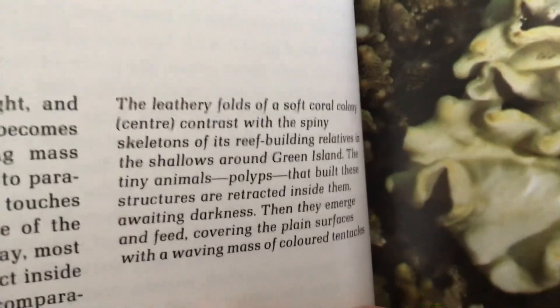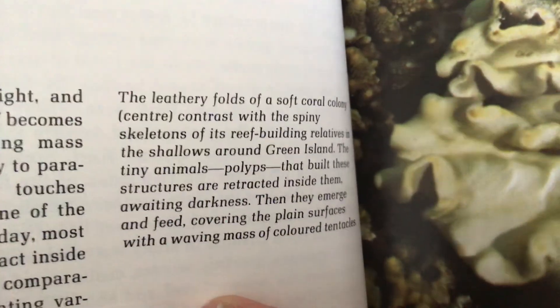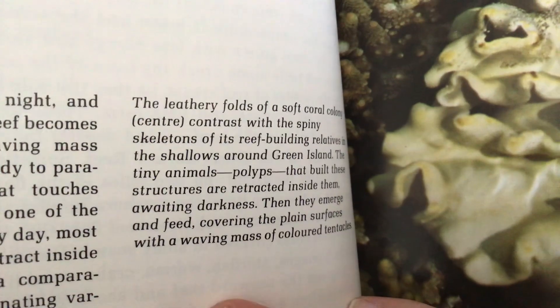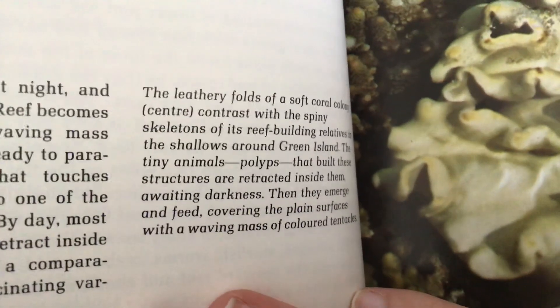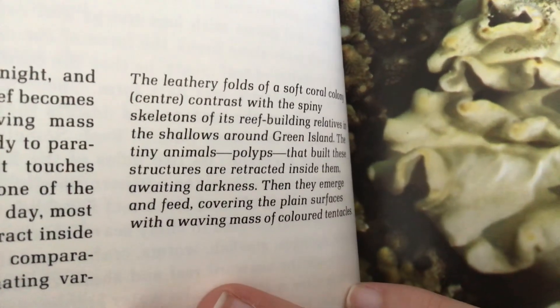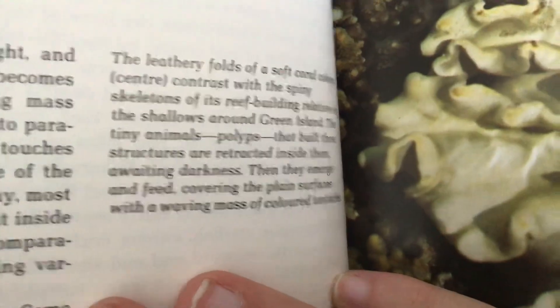The leathery folds of a soft coral colony at center contrast with the spiny skeletons of its reef-building relatives in the shadows around Green Island. The tiny animals' polyps that build these structures are retracted inside them, awaiting darkness. Then they emerge and feed, covering the plain surfaces with a waving mass of colored tentacles.